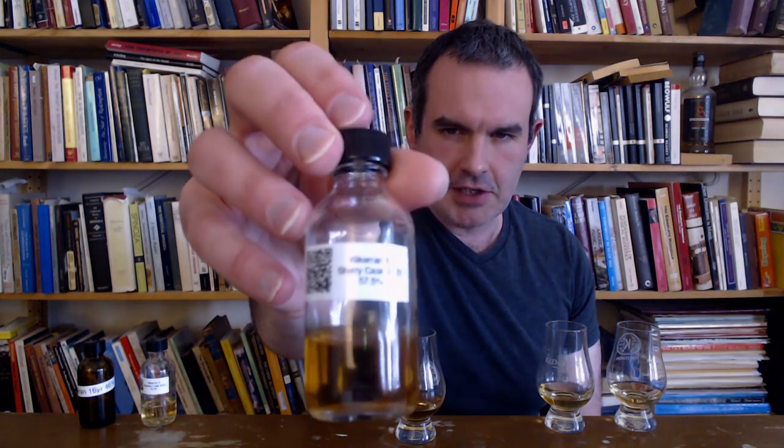I'm curious to see what it does with water. Let's give this a few squirts, we'll come back to it. Now what I have not had before is a heavily sherried Kilcarran, so I'm very excited to try this one. Hashtag team sherry. This is the 2023 release sherry cask Kilcarran 8.